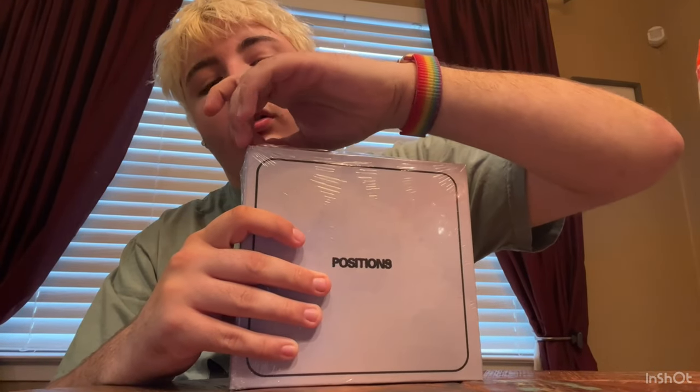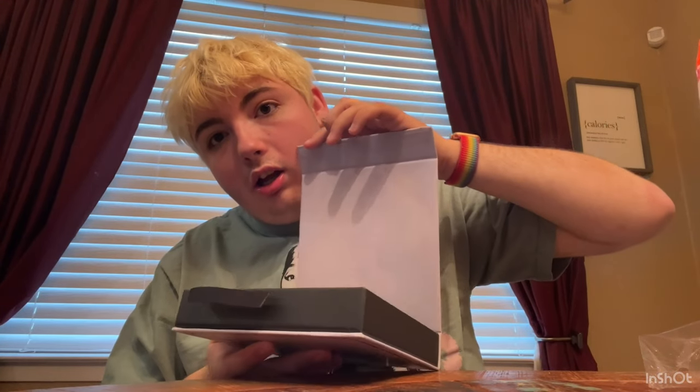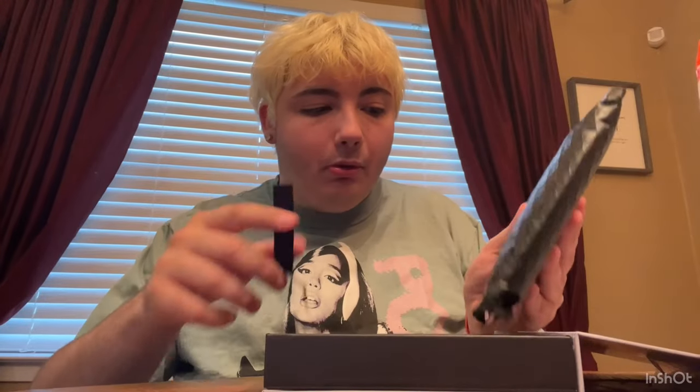Let's open this baby. Gotta get it open — pretty easy with your keys. Here goes nothing. It has like a magnetic flap. It has a pull tab — you pull it.